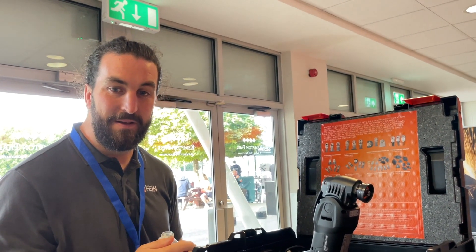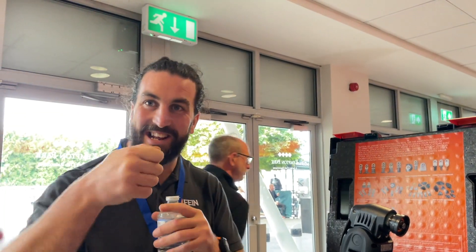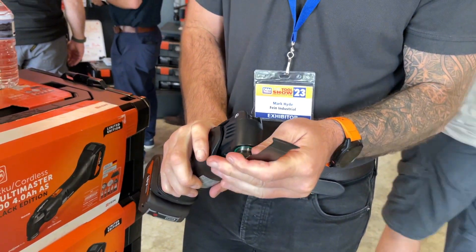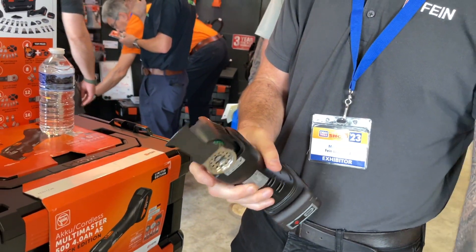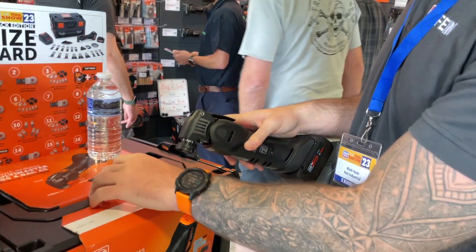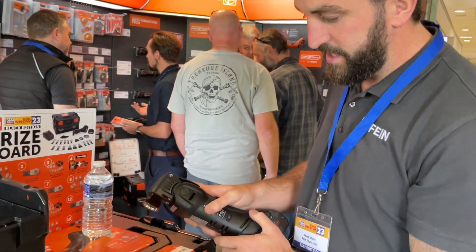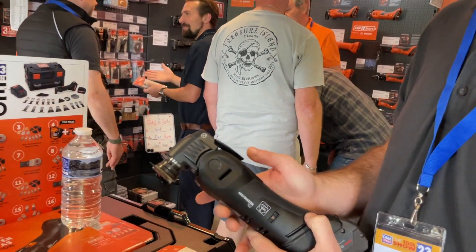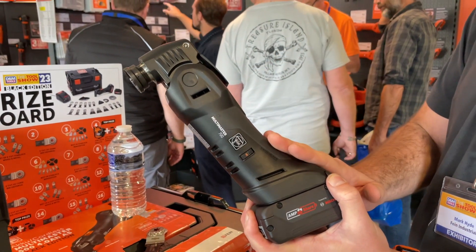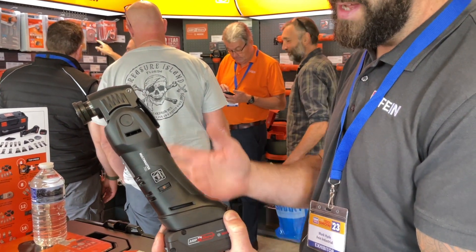The first one I had was a Bosch one, and you used to have to undo a bolt, and then get another key to change the blade. Now you just click and it's done. That also allows different angles — you can put it around at 45 degrees, wherever you want. They do two versions: a 700 brushless, which is the most powerful, and a 500 which is slightly less power with a brushed motor.